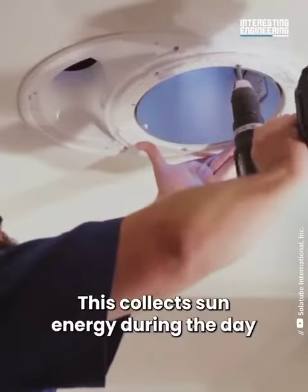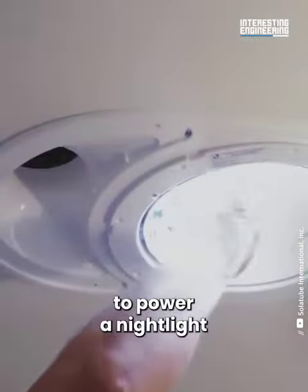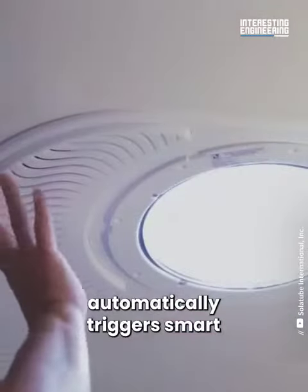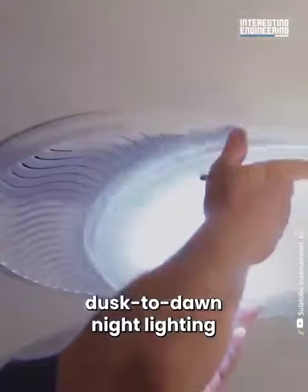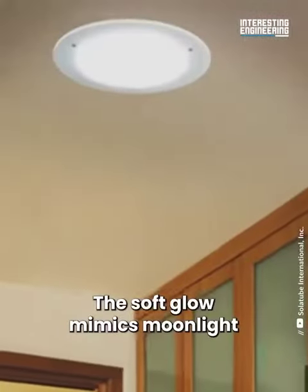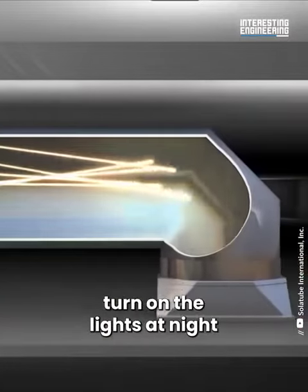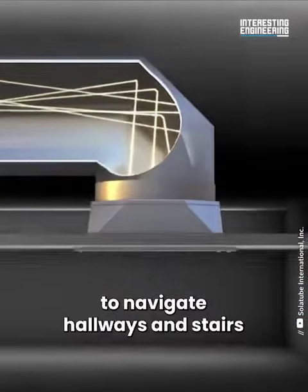The solar panel collects sun energy during the day to power a nightlight. An embedded sensor automatically triggers a smart dusk-to-dawn nightlight. The soft glow mimics moonlight, which means you don't have to turn on the lights at night to navigate hallways and stairs.